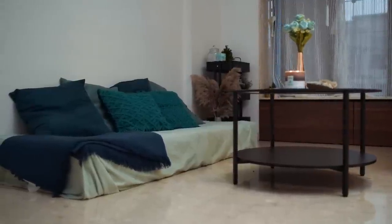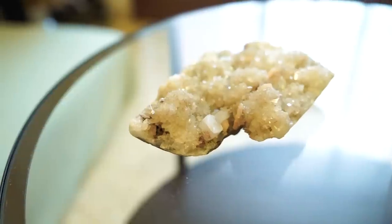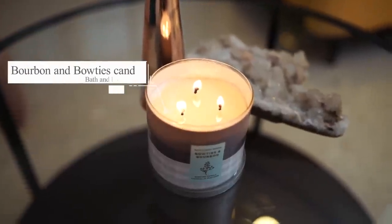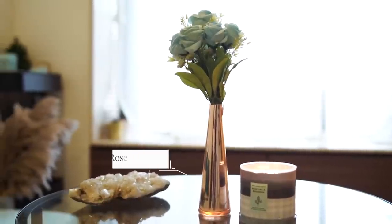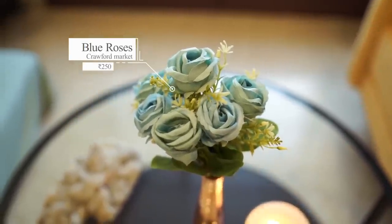In front of this we don't have a sofa — we have an Indian sitting sort of a vibe. The down level of the coffee table is welcoming to keep storage, your coffee mug and stuff. On top of it, I've accentuated it with this white quartz crystal — this is such a beautiful piece, I absolutely love it. I have my favourite candle from Bath & Body Works, which is Bourbon and Bowties — such a nice fragrance. I have this rose gold vase from IKEA, and the roses on top are fake, from Crawford Market — blue roses to tie the blue in the room together.